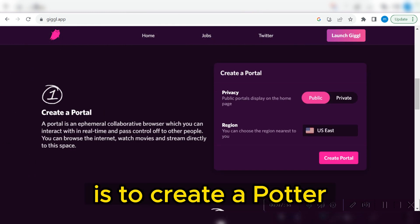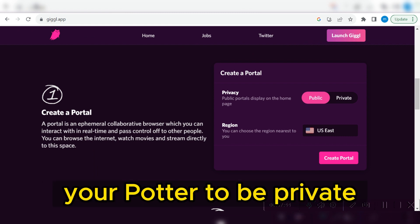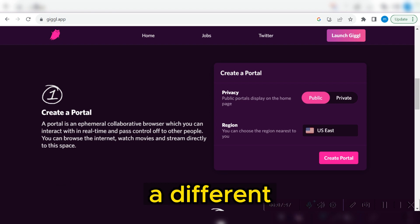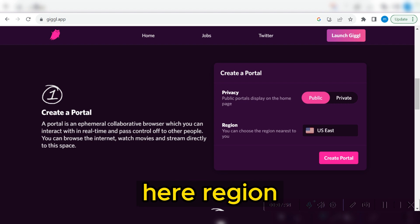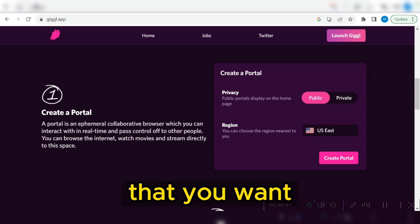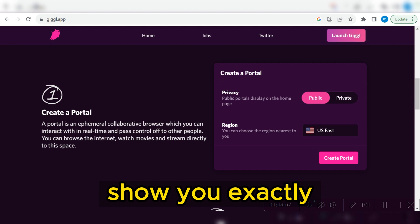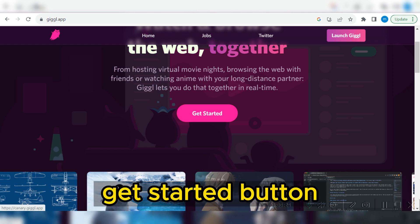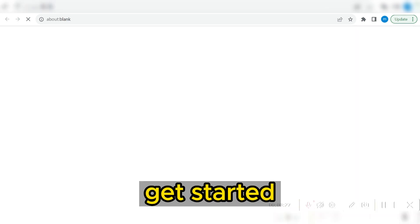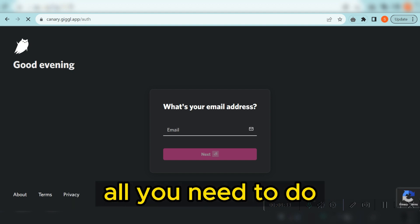The next thing you can also do is to create a portal. You can make your portal public or private. What I mean by a portal is having a different unique browser address. At the same time, you can also change your location — if you click on the 'Region' icon, you can choose which location you want your portal to be created in. To get started, click on the 'Get Started' button.